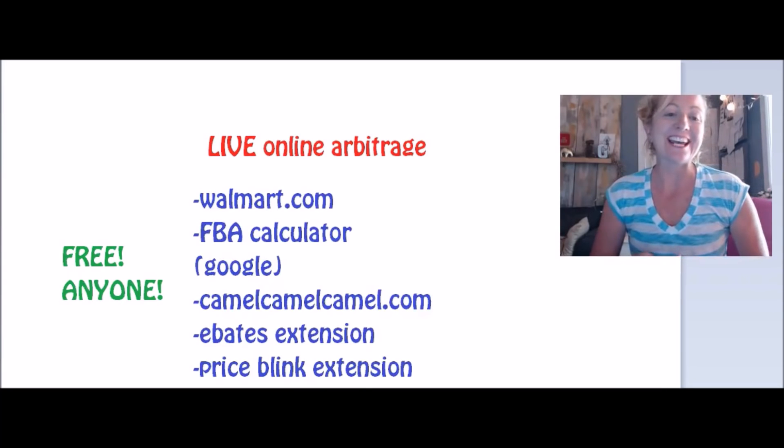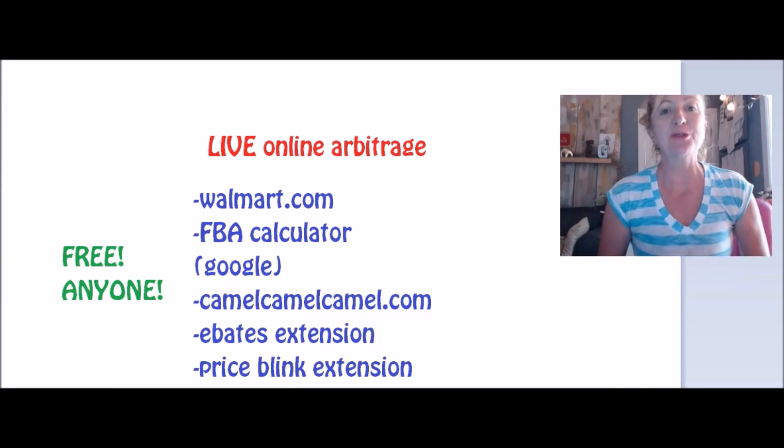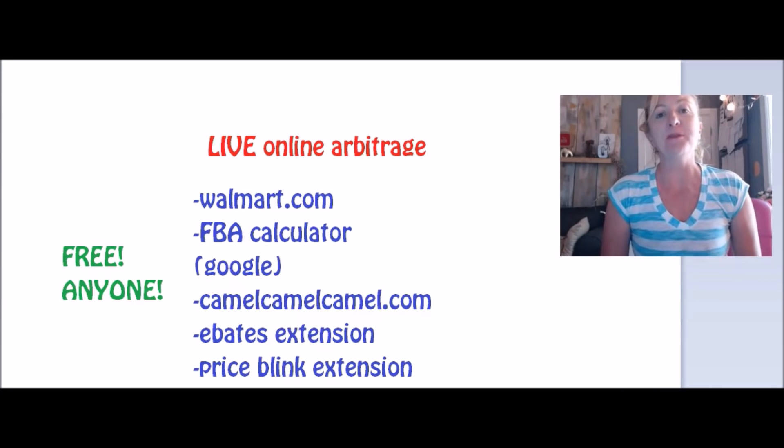Good morning, guys. Today is Tracy's Tuesday Tips. I'm Tracy. This is Entrepreneur Girl Channel. Glad you're here today. We are going to be talking about online arbitrage. It's our last online arbitrage video.